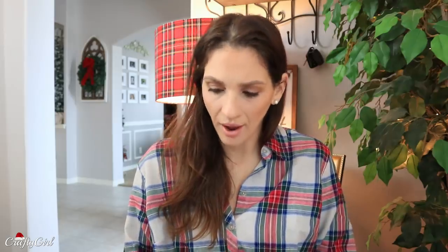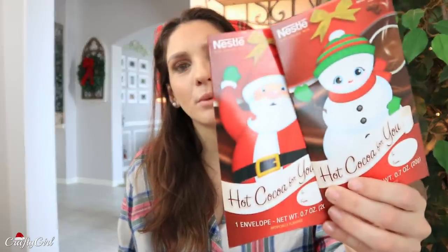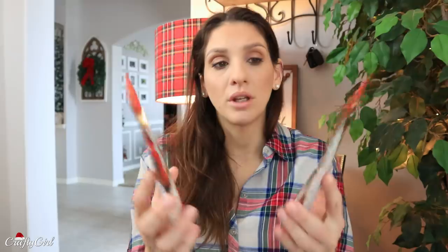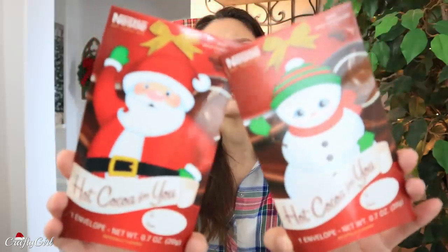Do you remember when I showed you guys those soup packets? Well, they put out hot cocoa packets, which is bizarre because they recently threw these out in my stores — and I know my stores inside and out — so I'm like, why would this be put out so late? The packaging is really cute. You get one envelope and it's Nestlé. By the way, I've been testing hot cocoa preferences this year — Swiss versus Nestlé — and I actually prefer Nestlé.